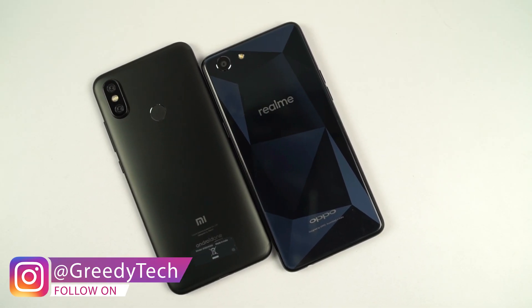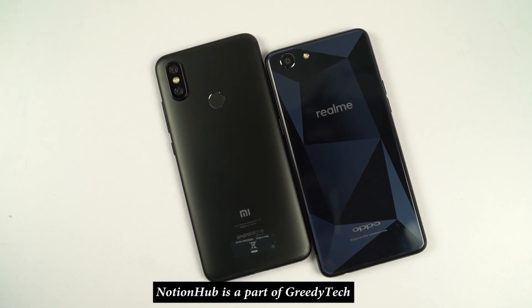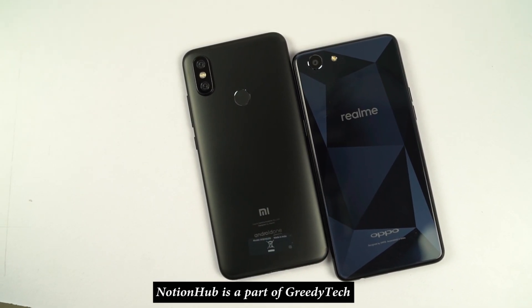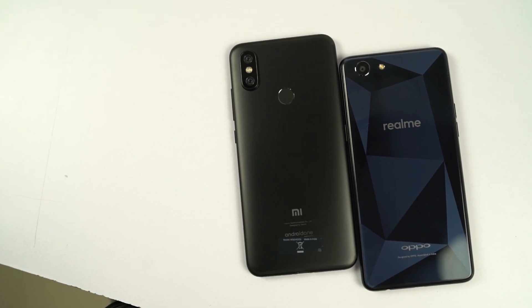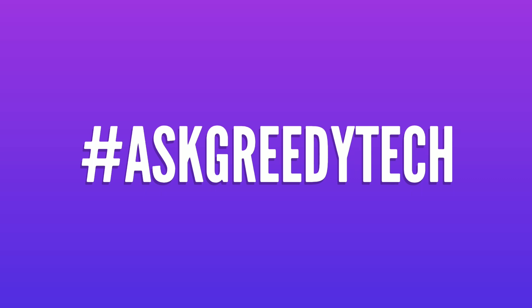That's pretty much it for this video. What's your take on the speed test and memory management test? Do let me know by commenting below. If you are planning to buy any of these phones, use the link in the description — it really helps the channel. If you want us to make any specific video, tweet out to us with the hashtag #AskGreedyTech on Twitter, and we will try to make it as soon as possible. I am Nikhil from NotionHub, signing off — have a nice day.